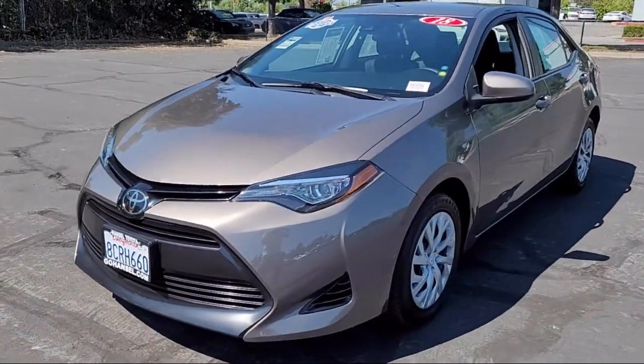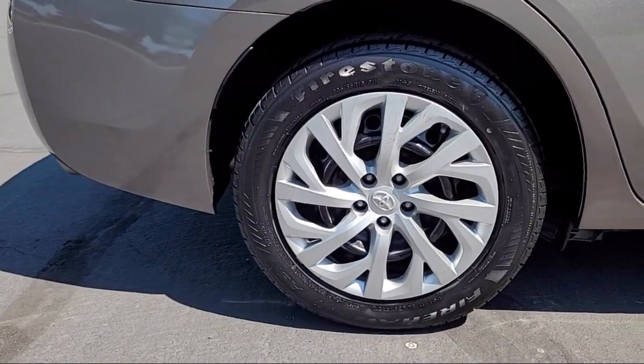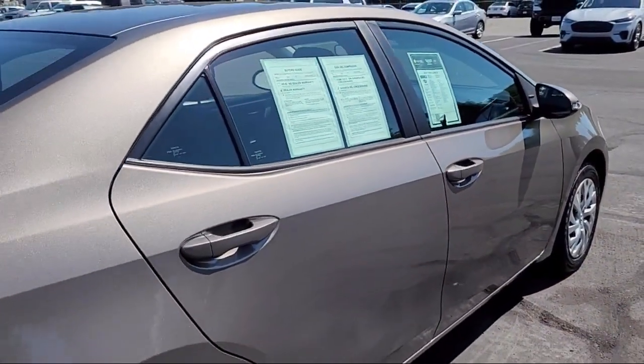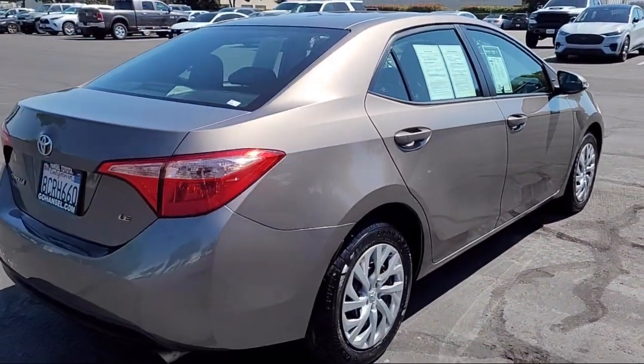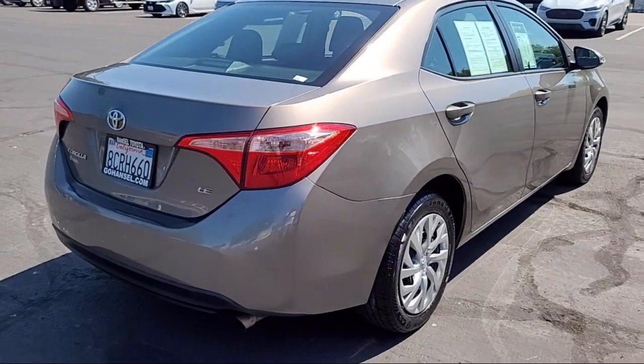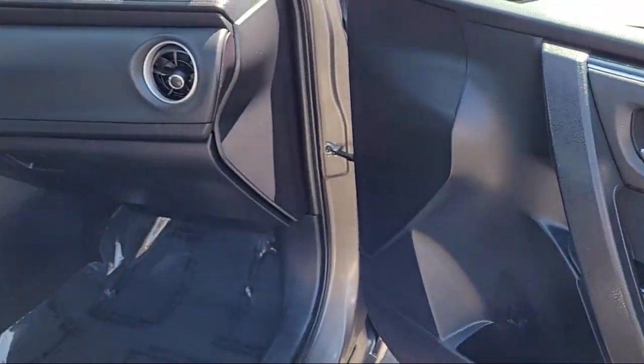It comes equipped with Dynamic Radar Cruise Control, Keyless Entry, Rearview Camera, Outside Temperature Display, Steering Wheel Controls, Auto High Beam Headlamp Control, Speed Sensing Steering, and has less than 50,000 miles on the odometer.